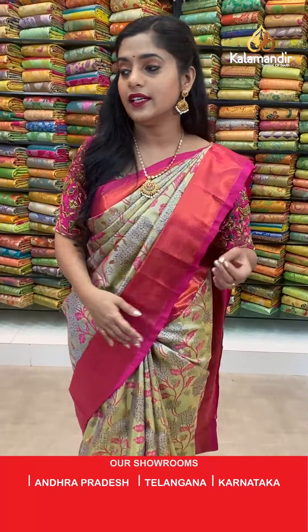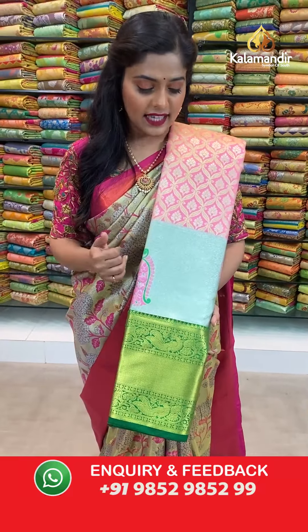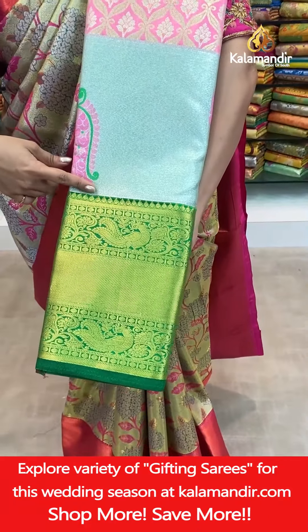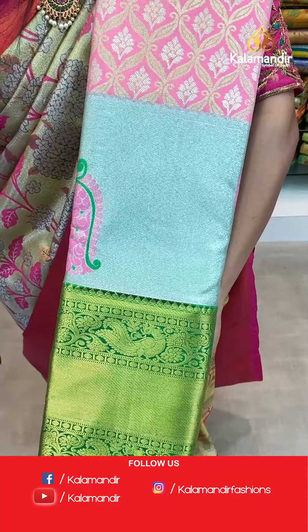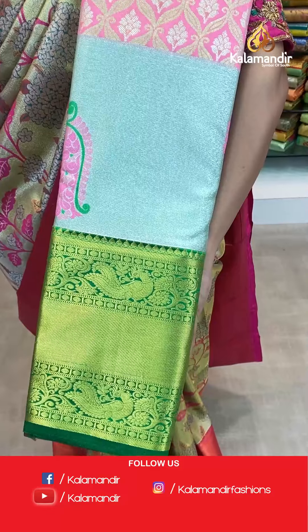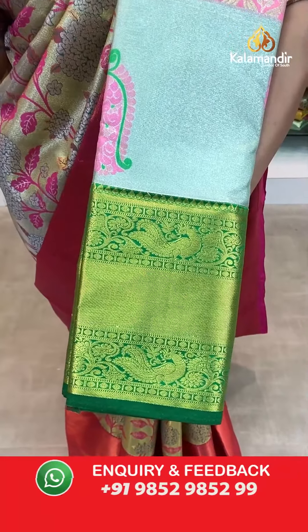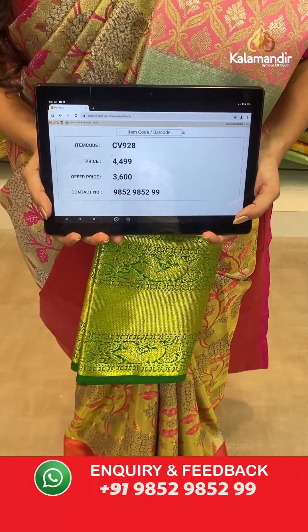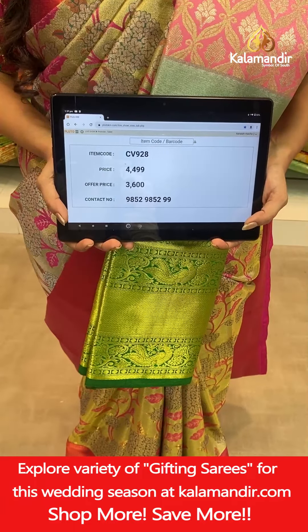One more color — a bright pink, also known as baby pink. Check out the color combinations: pink mixing with sea green, then dark green towards the extreme end of the border. Completely zari woven with gold zari threads. Contrasting zari woven pallu and contrasting zari woven blouse piece in green color. Saree code CV928, actual price 4,499, offer price 3,600 rupees. To place an order take a screenshot and send it to our WhatsApp number 9852985299.